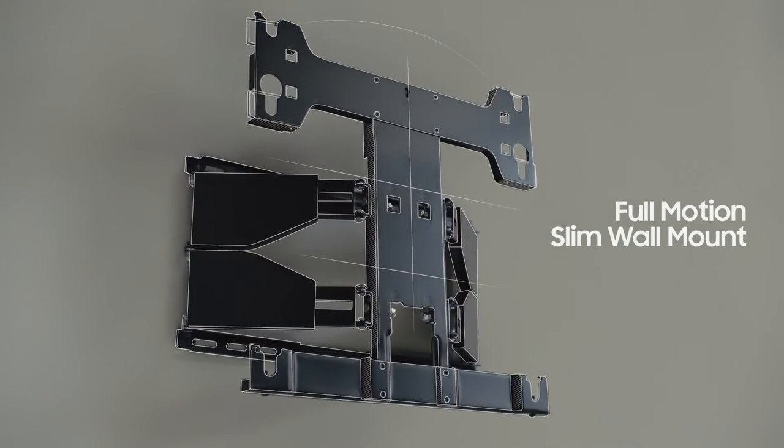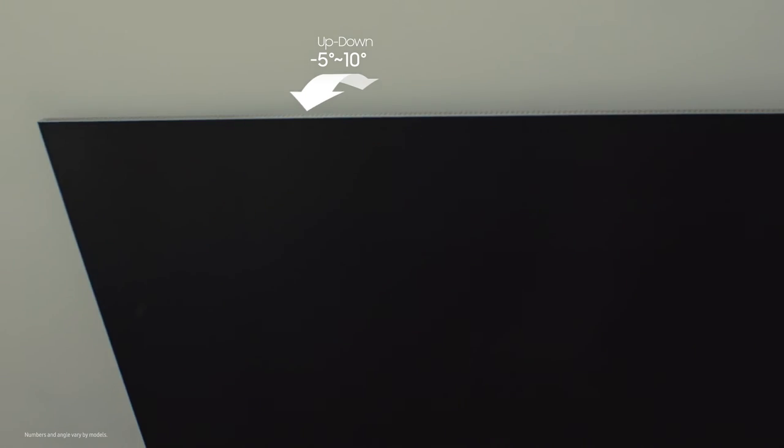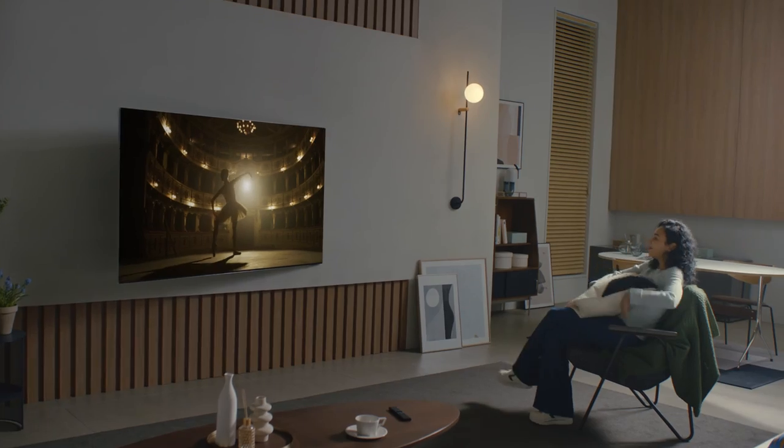Our new full-motion Slim Wall Mount — half as slim as before — moves forward, up, down and sideways, so you can find the ideal viewing angle from anywhere in the room.